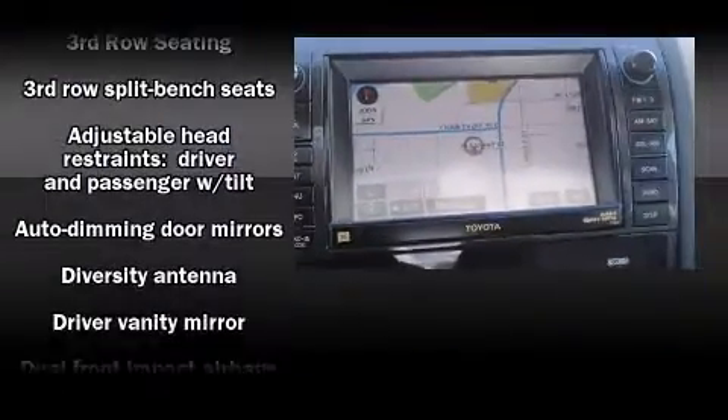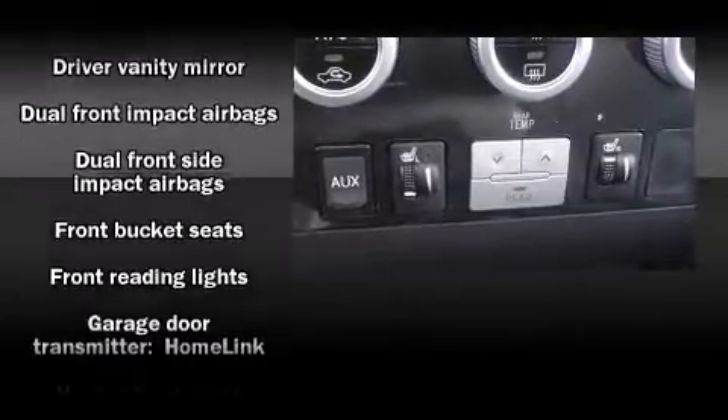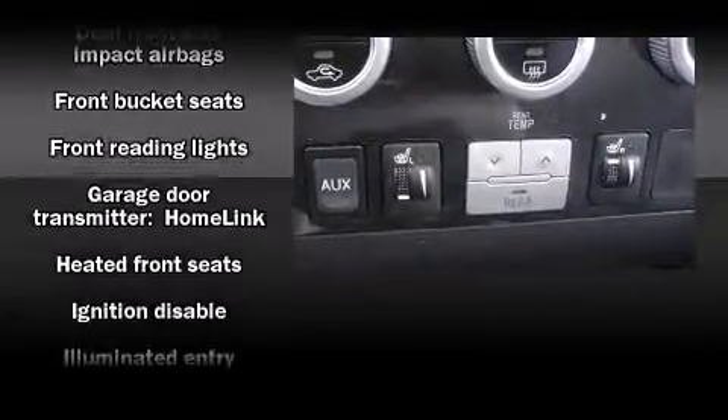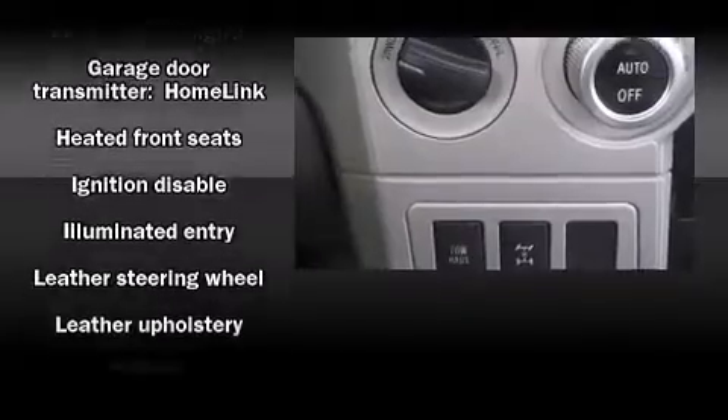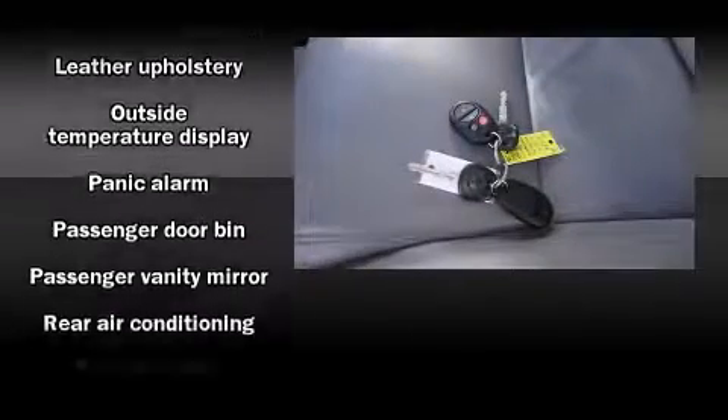Toyota also prioritized safety and security by including dual front impact airbags, front side impact airbags, traction control, ignition disabling, and four-wheel disc brakes with ABS.